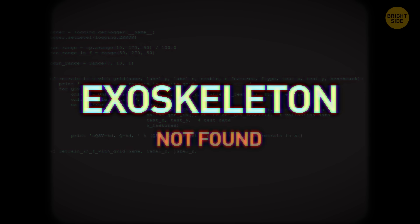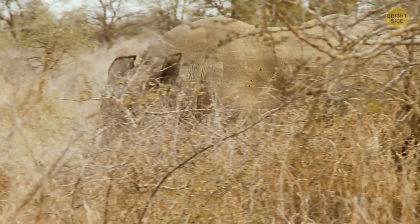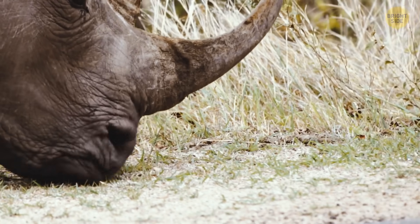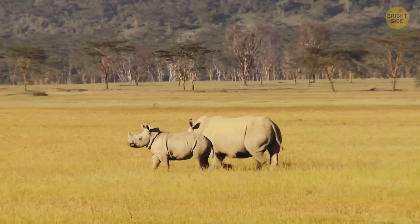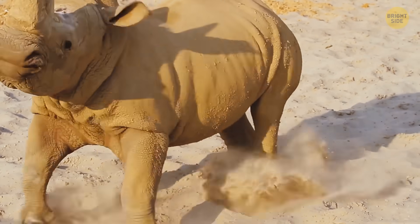The biggest animal on this list doesn't really have an exoskeleton, but it does have thick, thick skin. This massive beast is one of the most powerful mammals on Earth, and it comes with a strong horn near its nose for protection — it's the rhino. Now, it might look scary, but the rhino is an herbivore; it won't eat you. But rhinos do attack when they feel provoked, so keep your distance.